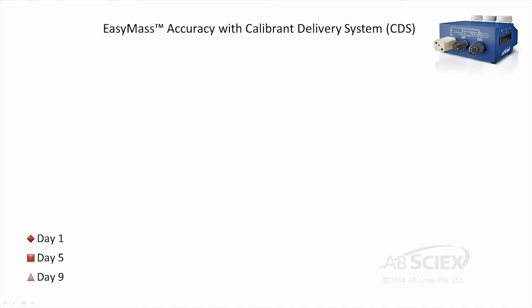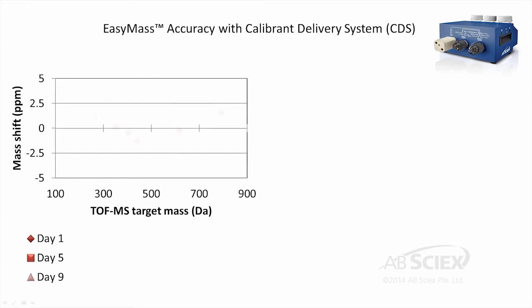We spent nine days testing dirty swine lagoon water samples for low-level hormone and steroid compounds, and throughout the duration of our study, the TripleTOF system maintained mass calibration within 2 ppm accuracy for compounds ranging in mass from 250 to 800 daltons.